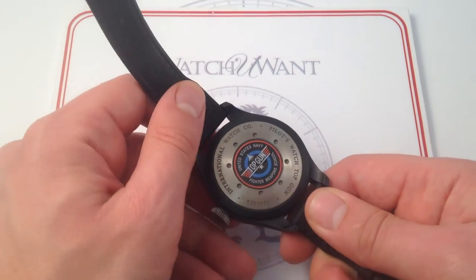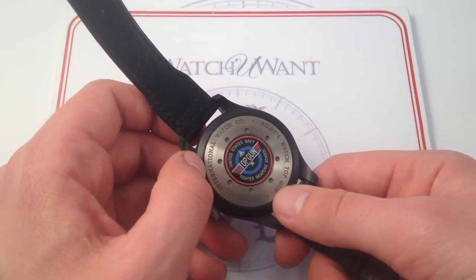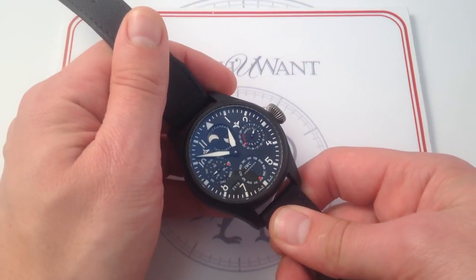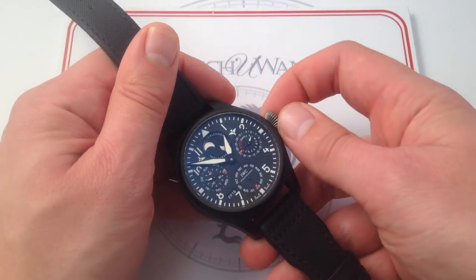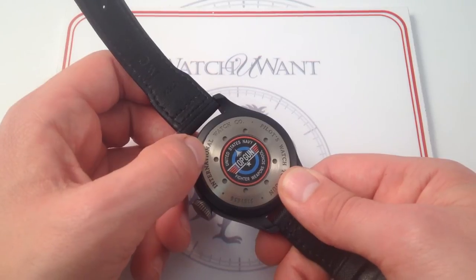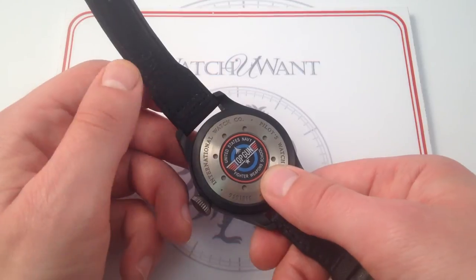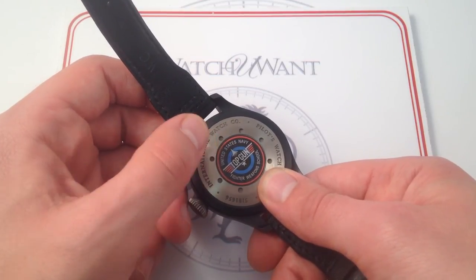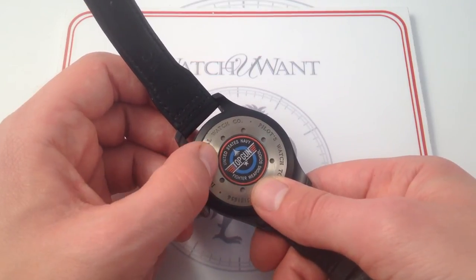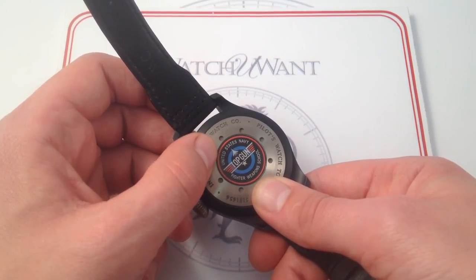The caseback pays tribute to the United States Navy Fighter Weapons School. I would have liked to have seen the movement, but with six ATM water resistance — far more than a conventional aviator's watch — the screw-down crown and screwed-in caseback are a big reason for that, so I'm not going to complain too loudly. As for the logo, this is actually inspired by the movie poster from the Tom Cruise film, not the true U.S. Navy logo. As a former Navy man, I'm more than comfortable letting Hollywood take the lead on that — they have the edge for engaging graphics.